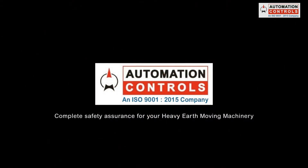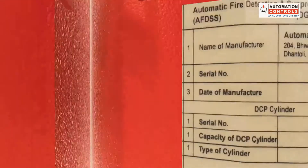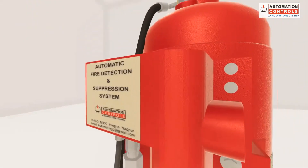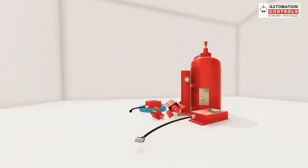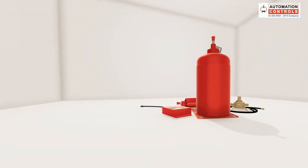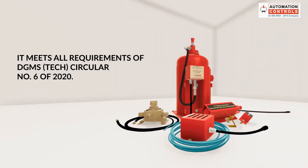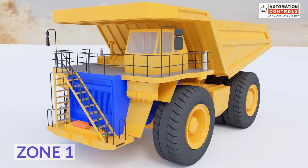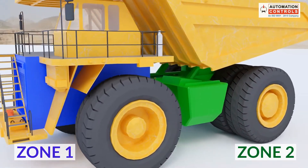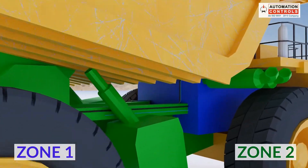Automation Controls — Complete Safety Assurance for your Heavy Earth Moving Machinery. Our improved Automatic Fire Detection and Suppression System have left no stones unturned to ensure reliability and efficiency. It meets all requirements of DGMS Tech Circular No. 6 of 2020. Its intelligent discharge system is designed to supply an adequate quantity of fire-suppressing agents to the fire-detected zone.